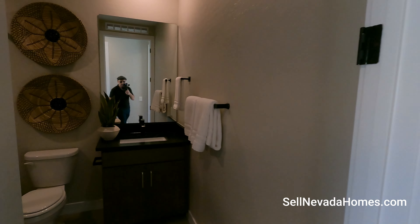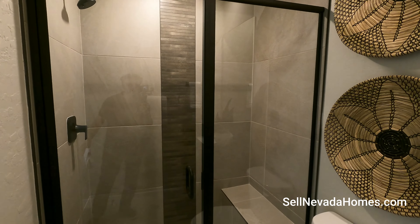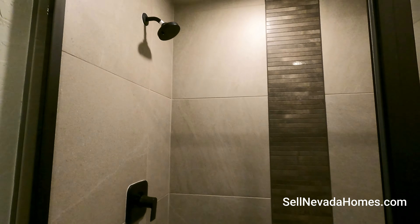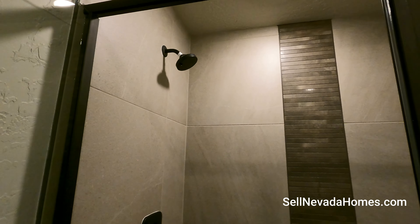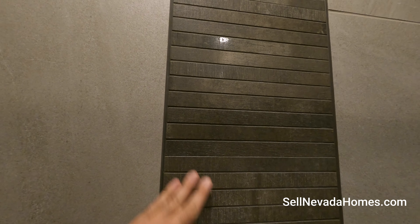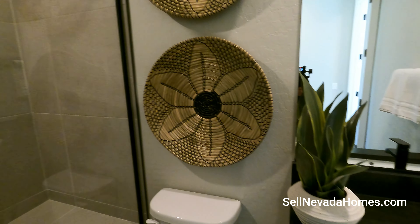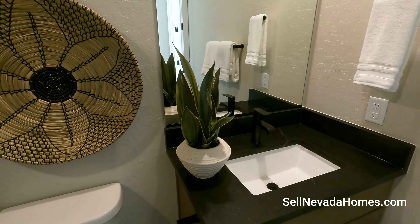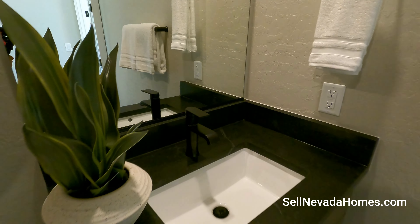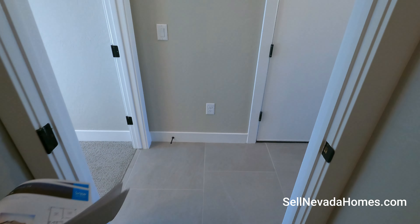We have a bathroom with a shower — take a look at this upgraded shower. From far away this feels like wood, but it's actually tile. It looks just like a piece of wood. We also have an upgraded undermount sink with black Moen hardware — really, really nice.